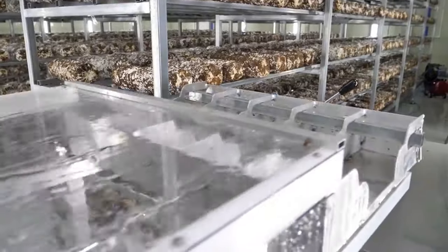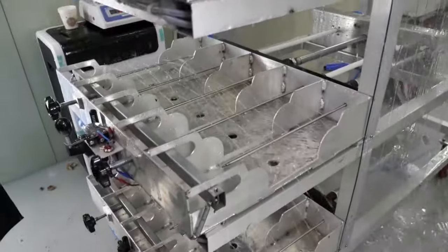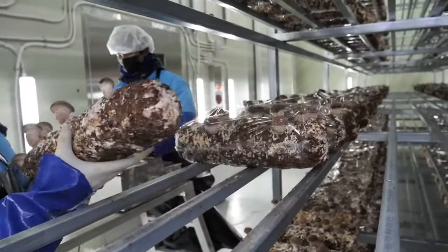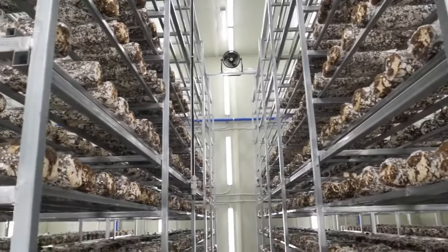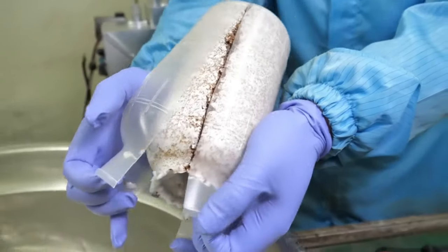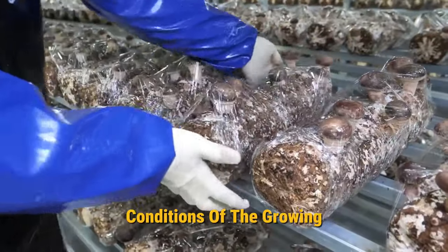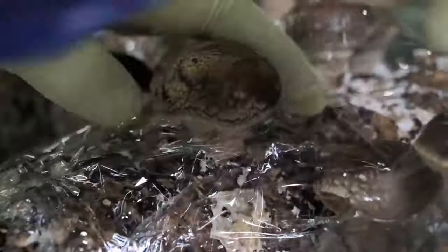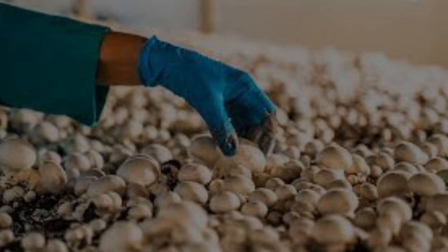Adequate air exchange and ventilation are crucial within the growing rooms to supply the necessary oxygen for mushroom growth and eliminate carbon dioxide produced during metabolic processes. Advanced ventilation systems ensure proper air circulation throughout the growing environment. Misting systems are often deployed to enhance humidity and create favorable conditions for mushroom fruiting, releasing fine droplets of water into the air to sustain the required moisture levels on the substrate's surface. Automated sensor systems continually track temperature, humidity, and CO2 levels, with data logged and analyzed in real time to allow precise adjustments. Under these controlled conditions, the mycelium initiates the formation of mushroom pins, which gradually mature into fully grown fruiting bodies.